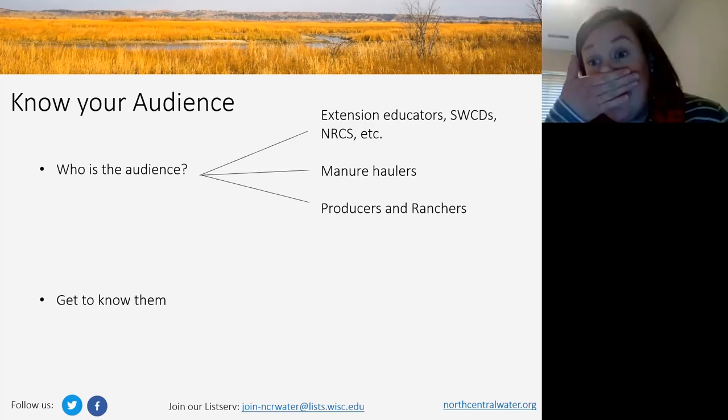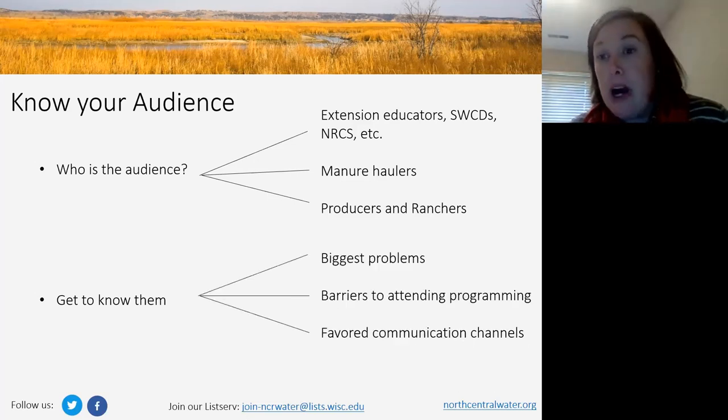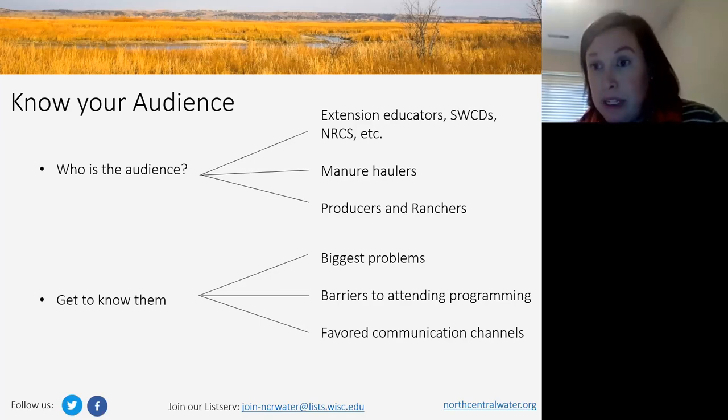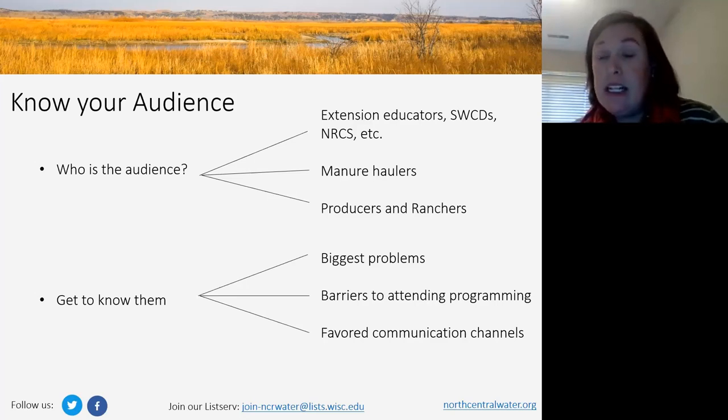Think about your audience and get to know them. You probably already know a lot about them, but writing it down purposefully can help you realize where you might have gaps in your knowledge. For example, what are the biggest problems that your programming is addressing? Articulating that pen to paper can be really helpful in shaping your communications. Also know that there are barriers to attending — certain times of the season, they're out in the field; maybe it has to be at night or in person because internet access isn't always reliable. And know where their current knowledge level is.